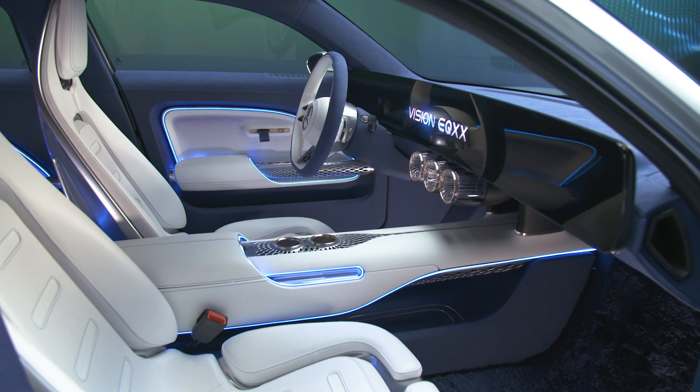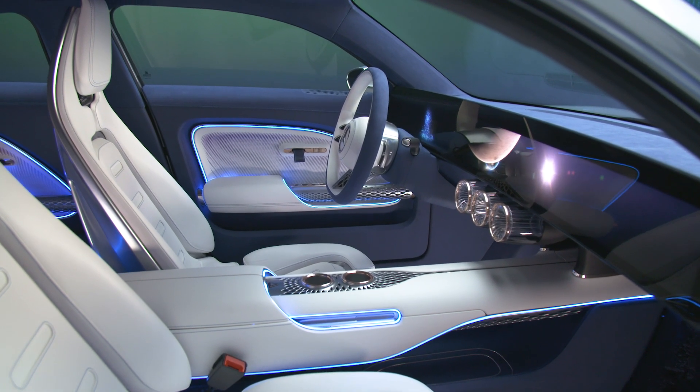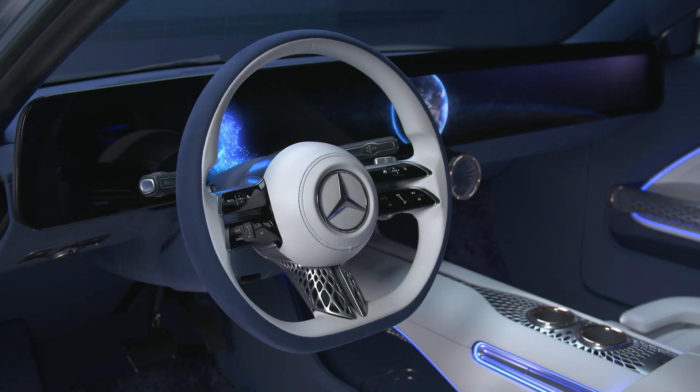The interior is equally as impressive as the exterior. The main star is the new free-floating one-piece display. Minimalistic and modern design is seen throughout the whole cabin and for the special feel, there are also impressive ambient lights.